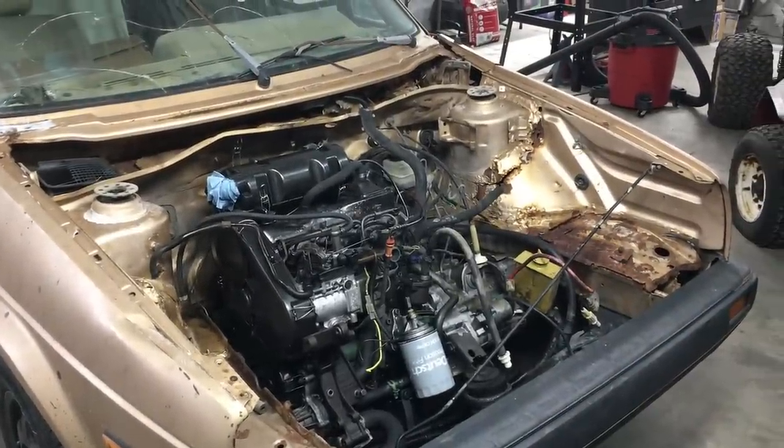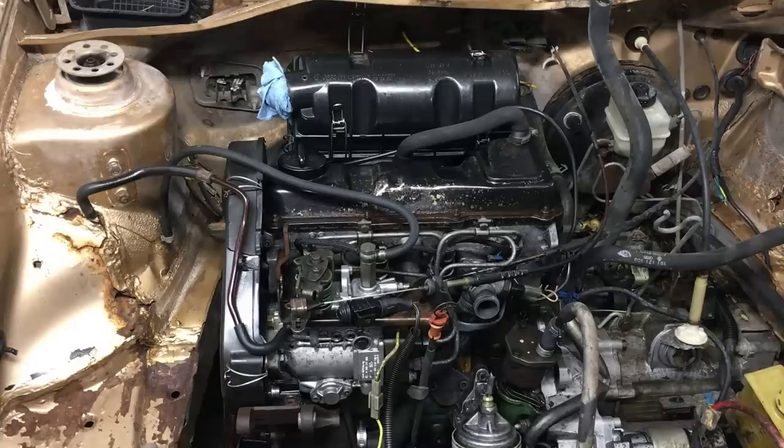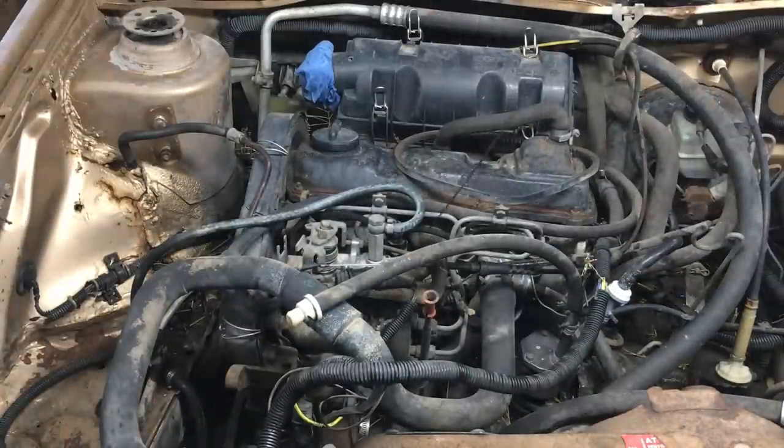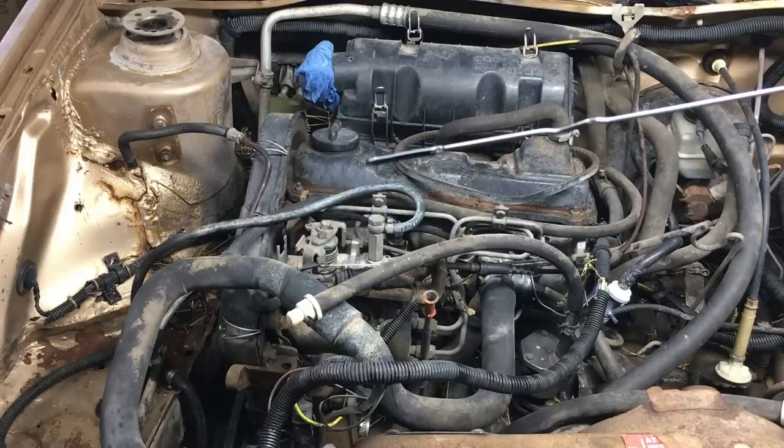Now is a good time to check the oil. It's dark, and that's sort of normal on a diesel. I think we're safe for now, and the oil is probably okay to start the engine with, so we're going to go with it. Given that there was so much debris in the engine bay, I think it would be prudent to take a quick look at the timing belt.